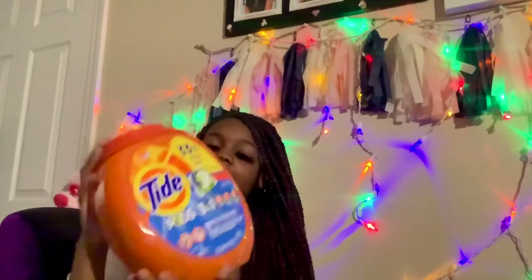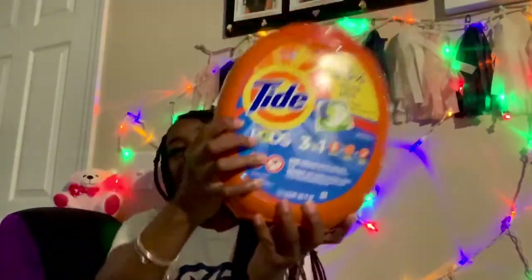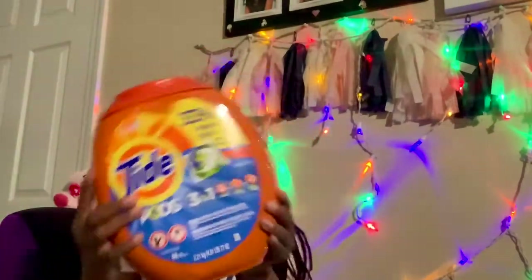These are Tide Pods detergent — I got these at Walmart also.